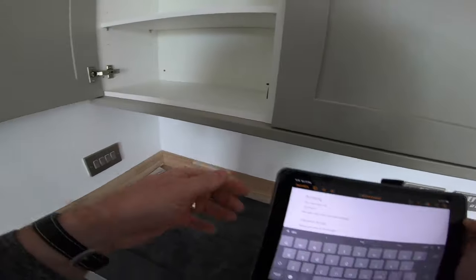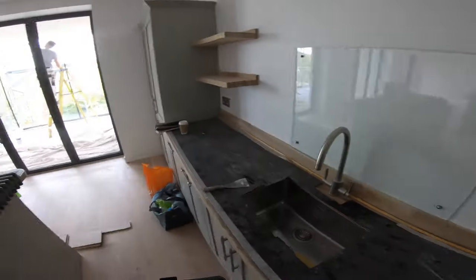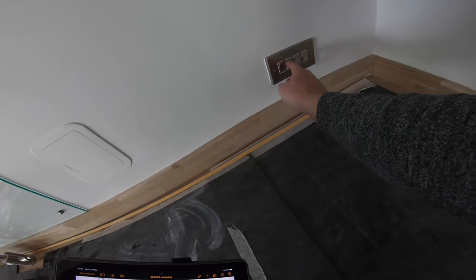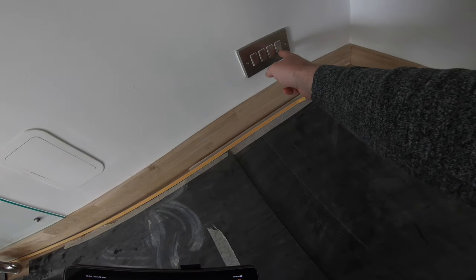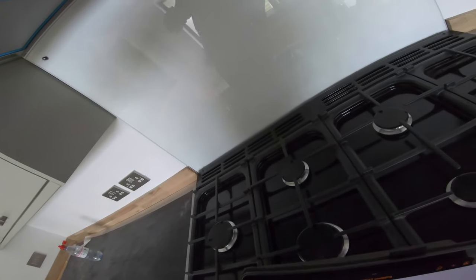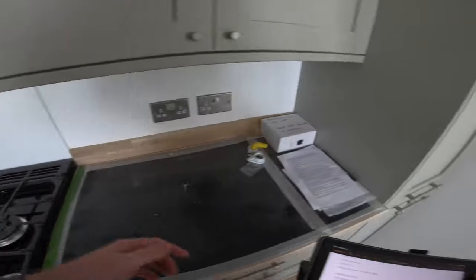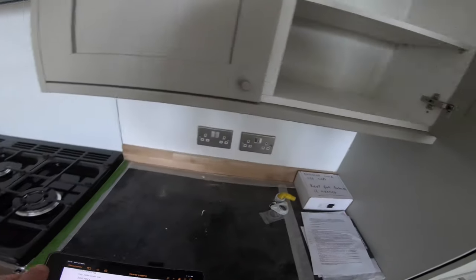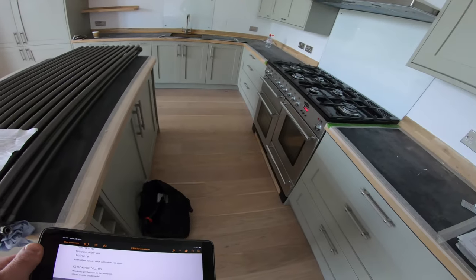Not clean. Checking the lights — nothing's happening at first, but that's the extract fan. Checking the fridge — there we go, it just takes a second. Fan, fridge, fridge freezer, dishwasher — all the isolators are labeled, very nice. The lights work on this one too. Gas has been tested by the plumber. Some areas are clean, others are not. Soft close works.